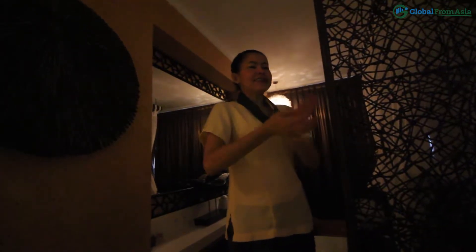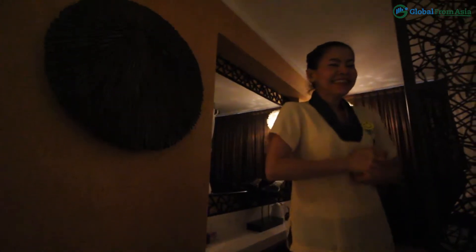Medium and hard. Do you like it medium or? Yeah, I think medium for me. Hard is better. Alright, let's try hard.